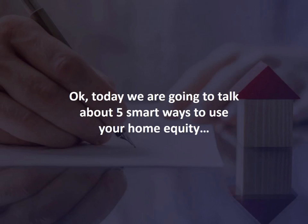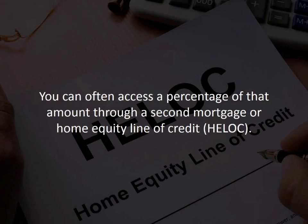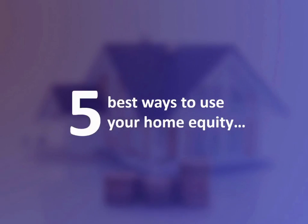Today we're going to talk about five smart ways to use your home equity. Home equity is the difference between the value of your home and the unpaid balance of your mortgage. You can often access a percentage of that amount through a home equity loan or home equity line of credit, otherwise known as a HELOC. While there are lots of bad ways to use home equity, like for luxuries that don't pay a return on investment, there are also smart ways to use it. Here are five of the best ways to use your home equity.